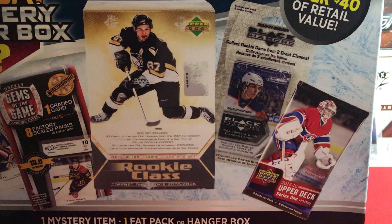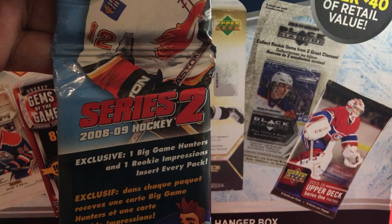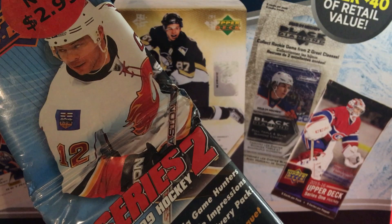Let's reach in — what do we have? This feels like a fat pack. Here we go — 08/09 Series 2, 299-card fat pack. We got Jerome Iginla on there, so we'll open that in a sec.